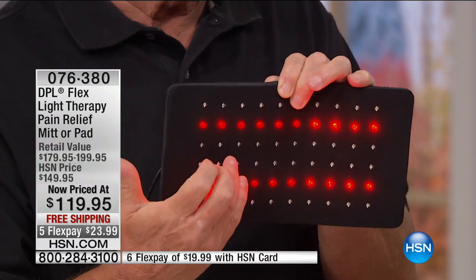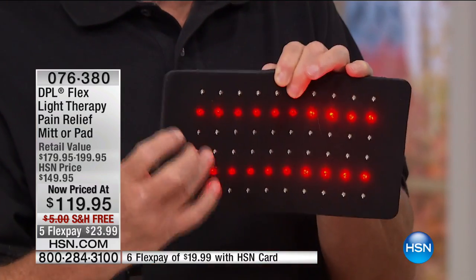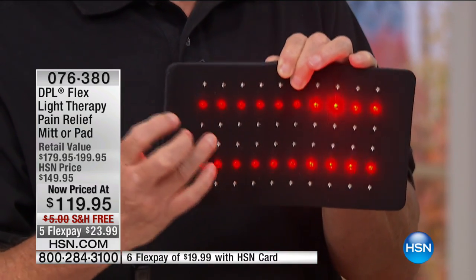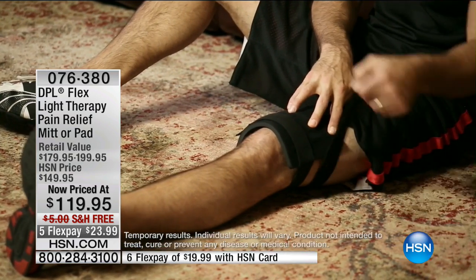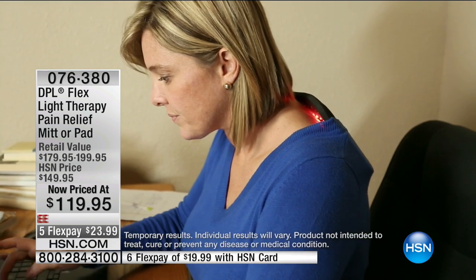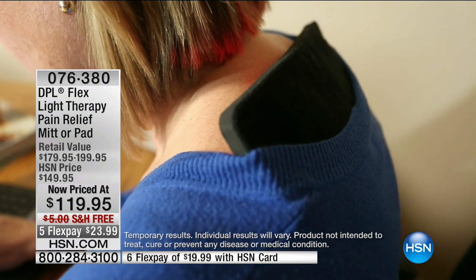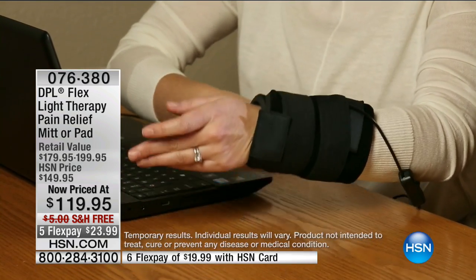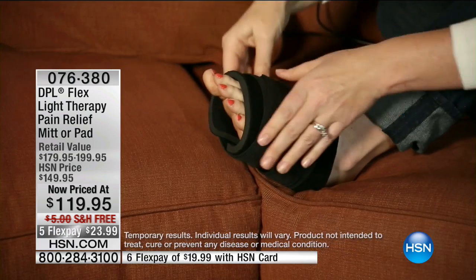This is different than anything else out there. You don't have to worry about the pills, the balms and the rubs and things like that. This is deep penetrating light therapy that is once again FDA-cleared and a medical device. I love that you keep saying that because this is not a gimmick, not a toy. In as little as 15 minutes a day — and because it is a powerful therapy, no more than 40 minutes a day.